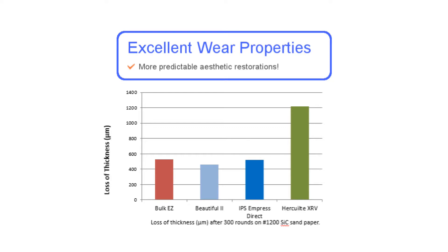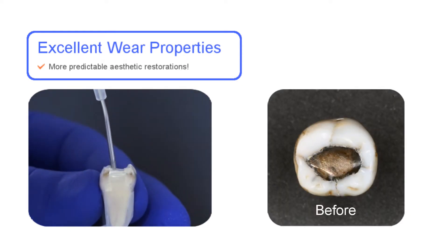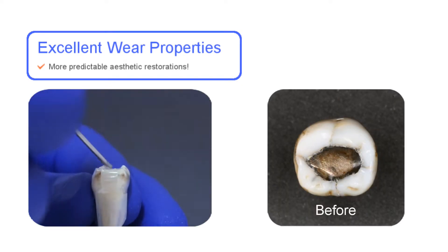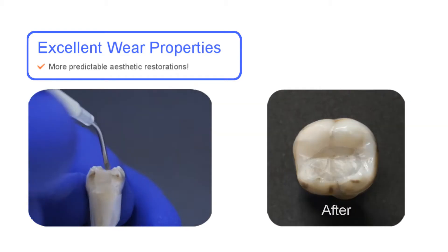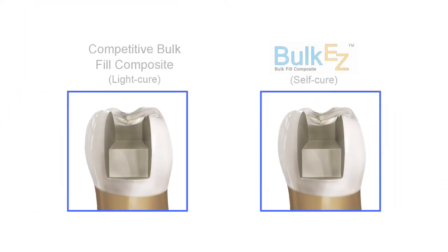Bulk EZ has excellent wear properties, so there is no need to add another layer of composite over the top. But if the clinician has a favorite material to place over the top, it can be bonded over Bulk EZ. To make this even better, there are no special equipment requirements, which can be a significant investment to get started with Bulk EZ.